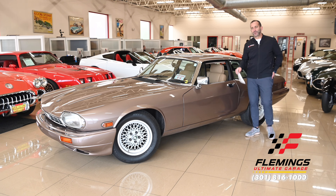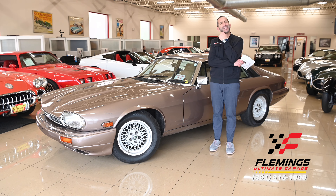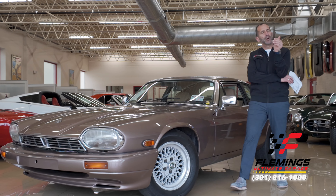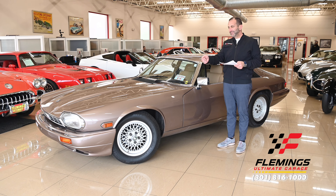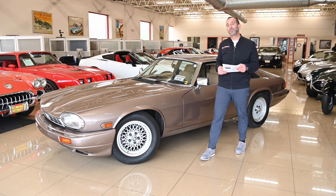As we close out this video, let's run down the highlights. This car is 64,800 original miles — less than 2,000 miles a year. We have all new paint, new chrome, new interior, rebuilt engine, and all the detailed restoration work is done for you. You can get in this car, drive it home, take it to a show, or just enjoy it. It's a really wonderful driving experience, especially with the manual transmission. When's the next time you're ever going to see one? You'll kick yourself if you don't get it. Call 301-816-1000.